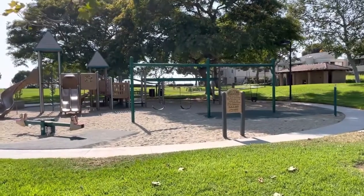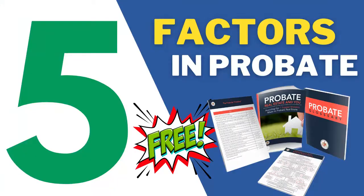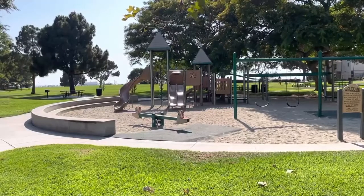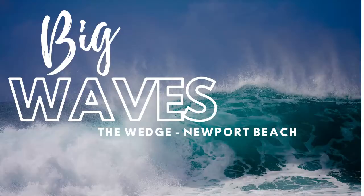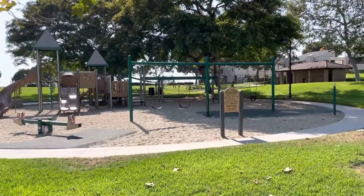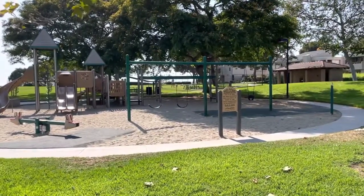Watch more videos. We have videos about probate, all kinds of things about real estate in general. We've got everything you ever want about Costa Mesa, Newport Beach, and Huntington Beach. And it's just to make your life easy in all aspects. We'll see you again next week. Bye-bye.